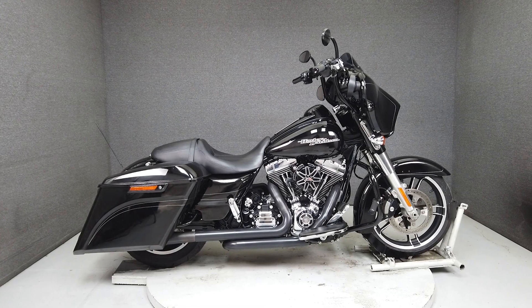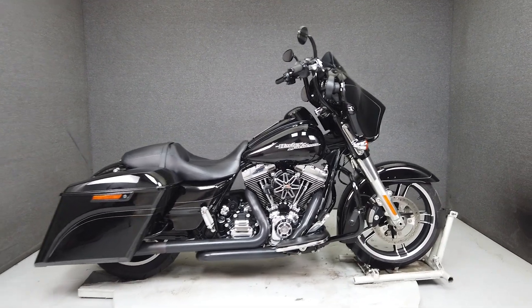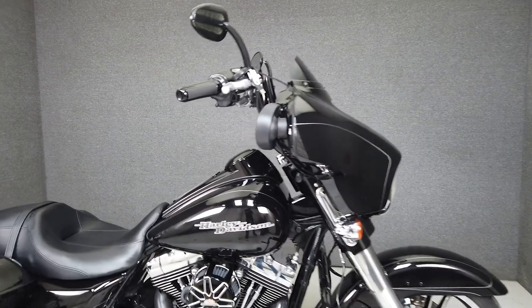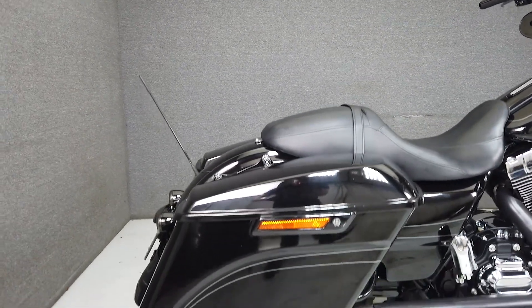Hey everyone, this is Keegan from National Power Sports. This 2016 Harley-Davidson Street Glide Special has only 8,698 miles, passes New Hampshire state inspection, and runs well.